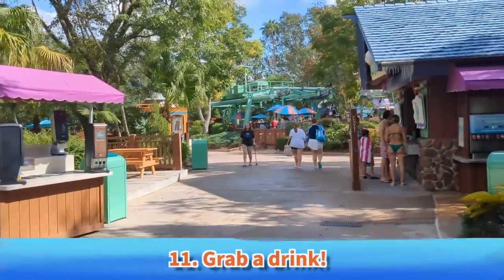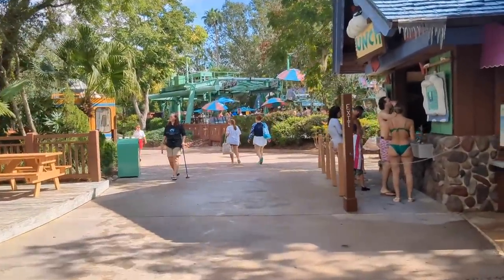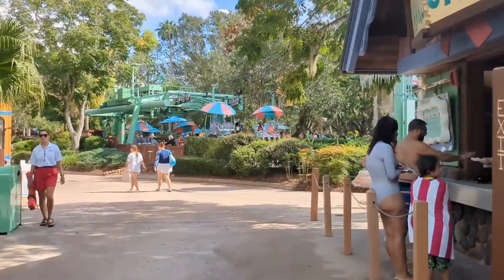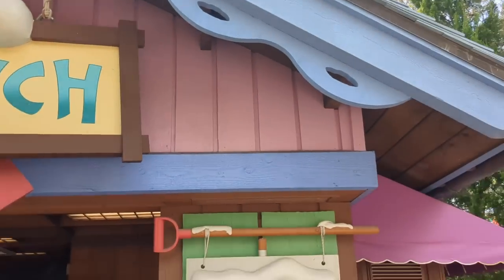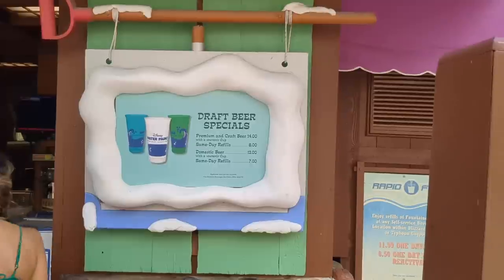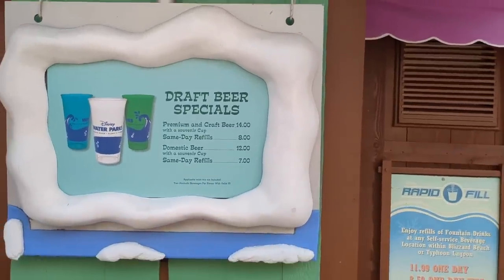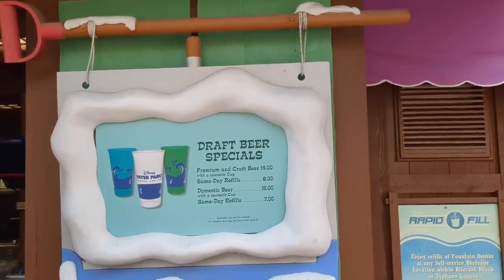Must-do number 11: grab a drink. This is lower on the list because obviously not everybody chooses to imbibe, but if you do, gotta grab a drink. My favorite thing about drinking at Blizzard Beach and Typhoon Lagoon is that they have draft beer specials — a souvenir cup for $14, then premium and craft beers with same-day refills for $8. $8 refills all day is an amazing deal.